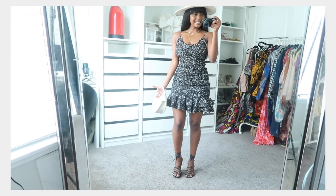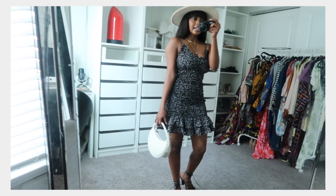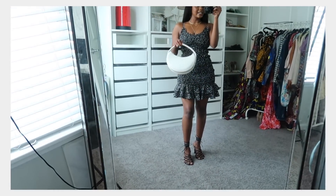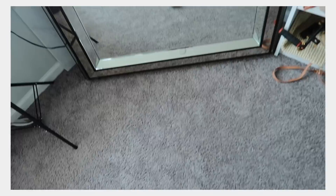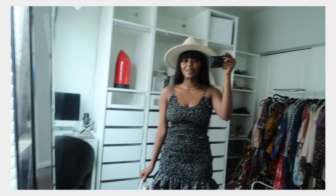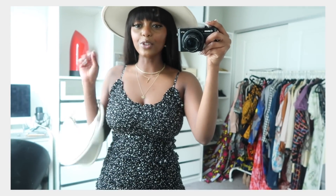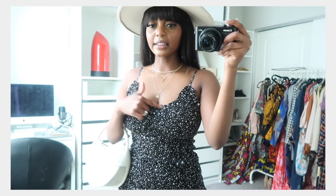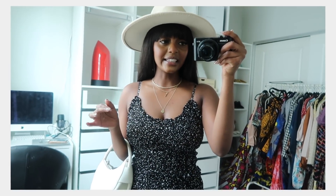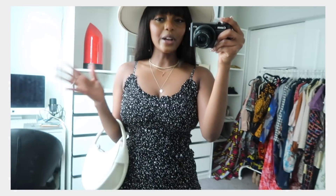Here's the dress — let me back up so you can see it. It is so girly, super cute and flirty, and it snatches me in all the right areas. I paired it with an off-white purse, some heels, and a hat from Fashion Nova that you can rock all season long with any outfit. One thing I have to rave about: you don't need to wear a bra, and even without padding it gives me just enough support — I feel very comfortable.